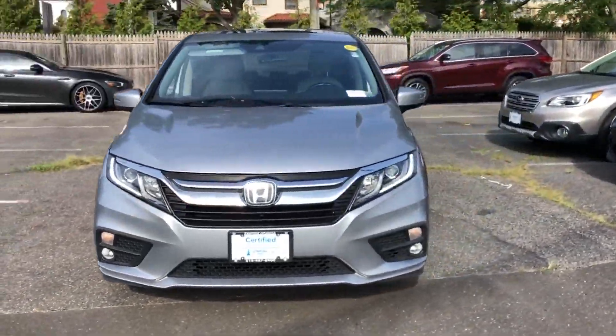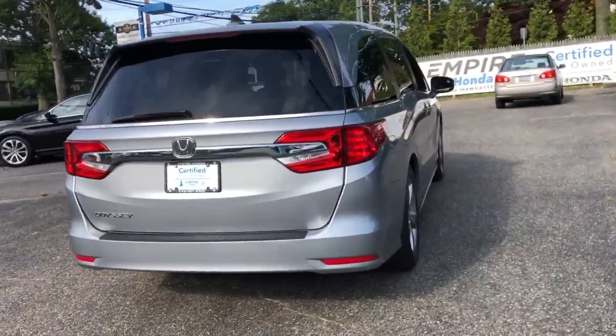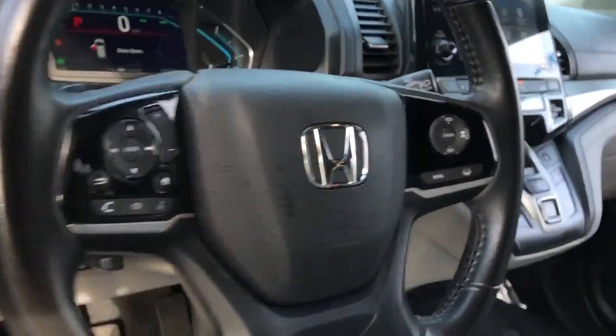2018 Honda Odyssey. With less than 43,000 miles on the odometer, this minivan delivers safety and comfort to its passengers. You won't be able to pass up on these extra features.